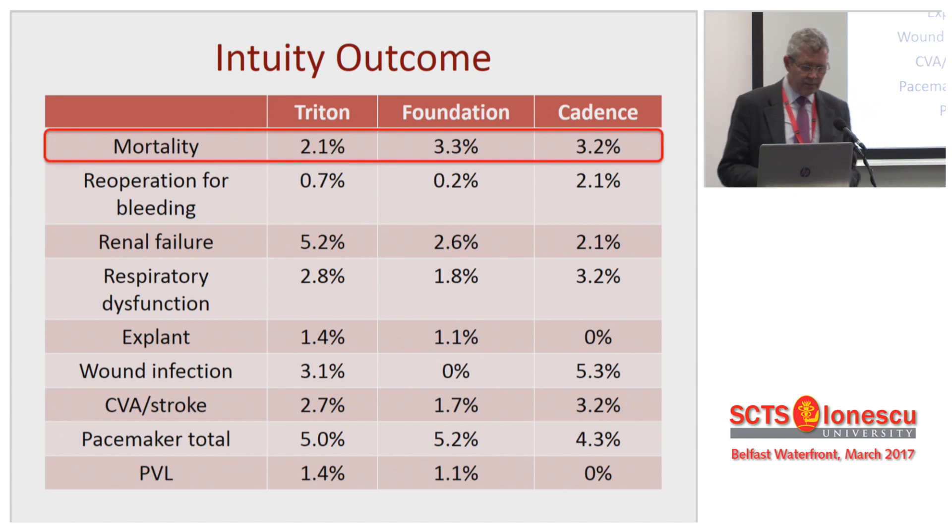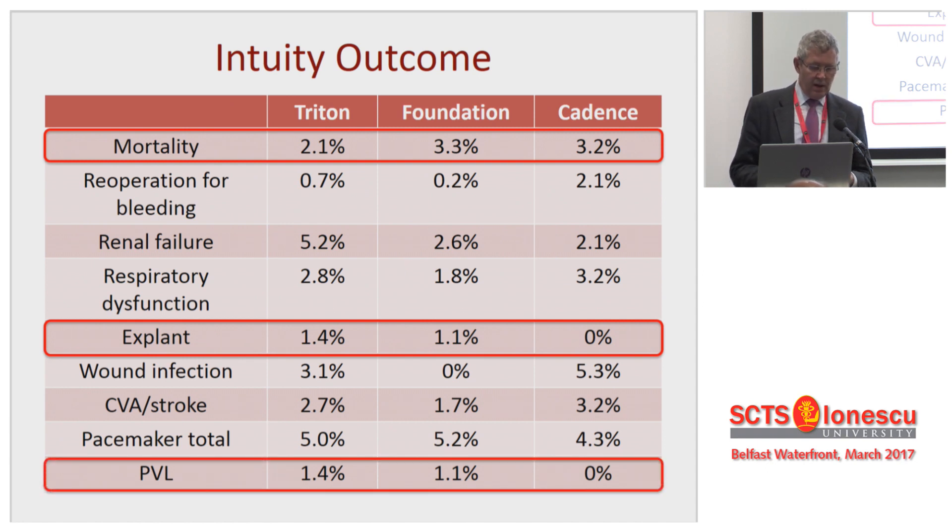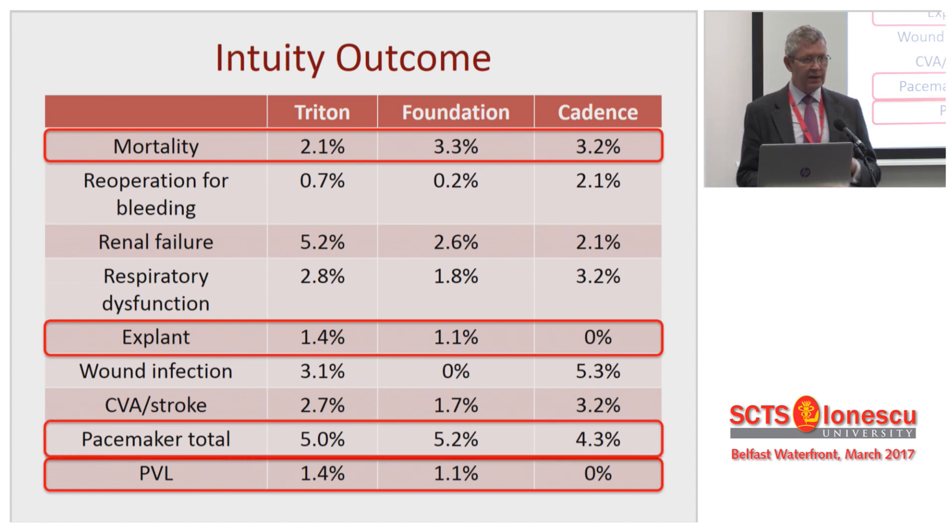In terms of outcome, mortality is where you'd expect it to be. The morbidities, reoperations, and renal failure — again, where you'd expect them to be. And we see a low paravalvular leak rate. But those that leak tend to be explanted — it's exactly the same story. These don't occur late; they get missed at the initial time. Pacemakers come in at around four or five percent throughout all of these series, which I think is pretty analogous to a standard surgical population. I'm going to come back to that in the Triton study in a moment.